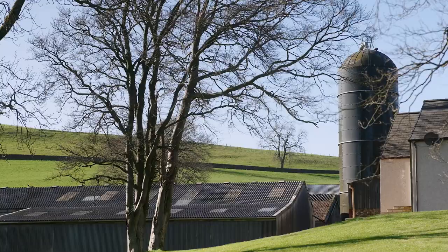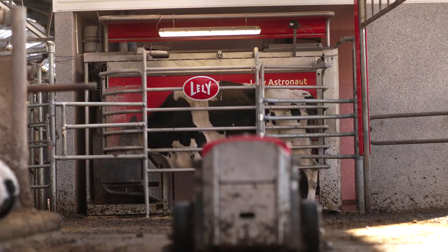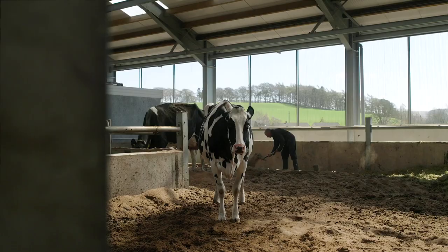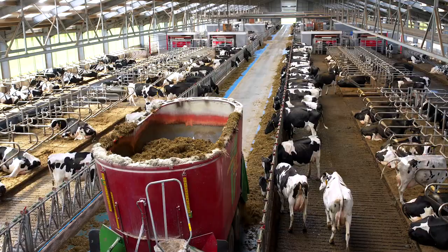We've reduced our staff by over 50% and I would say that it's a lot easier to manage a smaller team. The staff that we have are more skilled and they're more relaxed in the system that we now milk in.